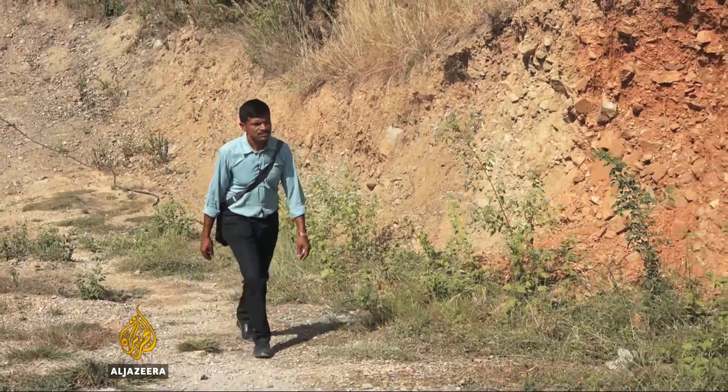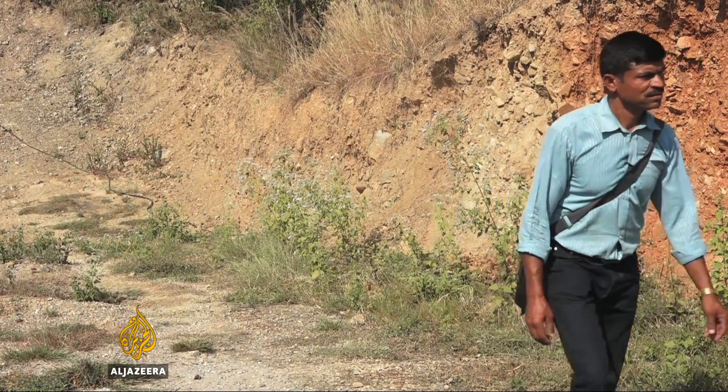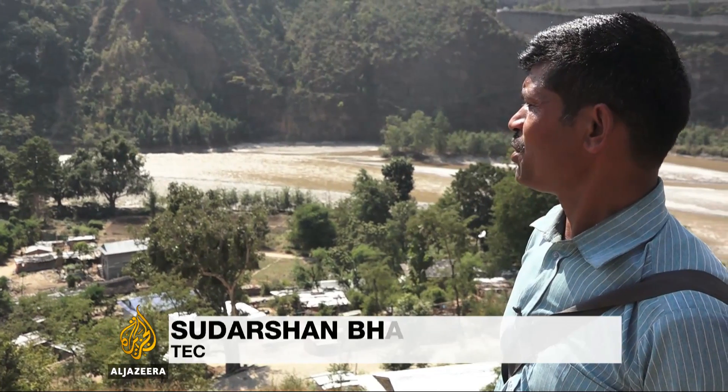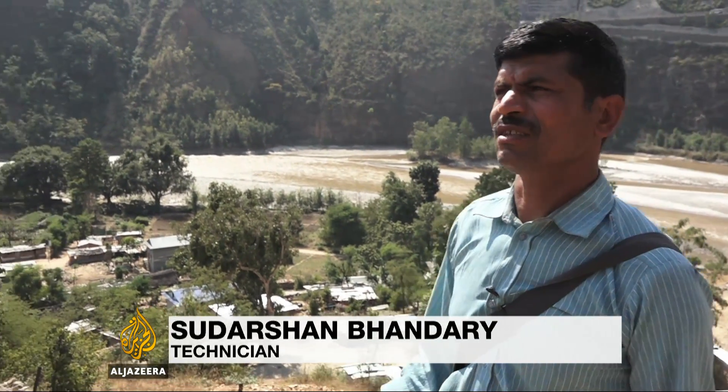That's when Sudarshan Bhandari came to their aid. He installed an irrigation system. When I first came here, the soil was so dry and crumbly that the only thing the locals could grow was two crops of maize.